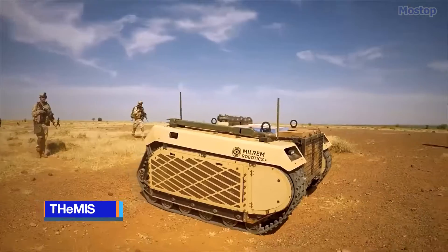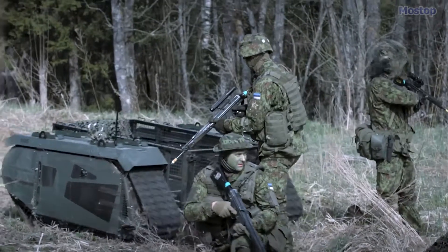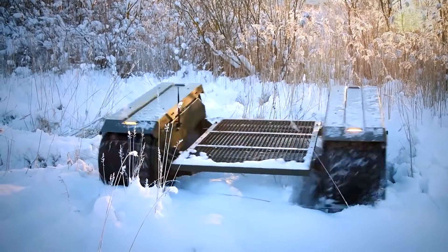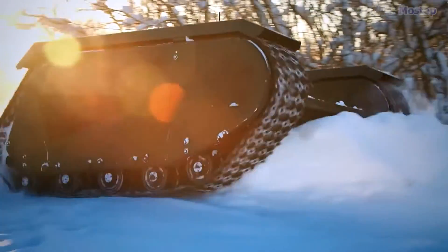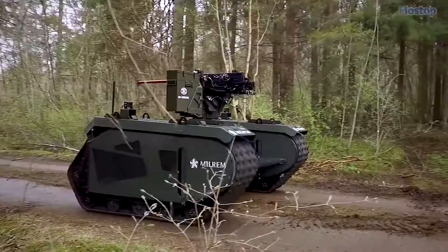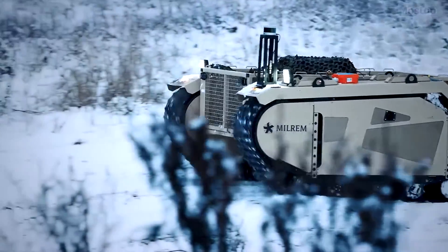Themis. It is a ground-based armed drone designed primarily for military applications by Milram Robotics in Estonia. It serves to support dismounted troops in various capacities, including as a transport platform, remote weapon station, and IED detection and disposal unit. Built upon a tracked chassis with two crawler tracks linked by a large central bay, the Themis boasts a compact size and modular design aimed at reducing life cycle management costs and simplifying maintenance procedures. It measures 7 feet in length and width, with a height of 3 feet, and a base curb weight of 0.85 tons.